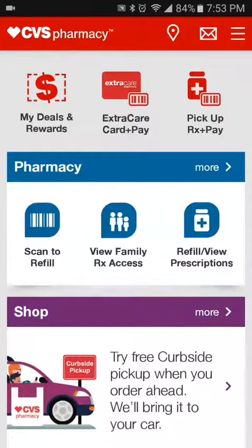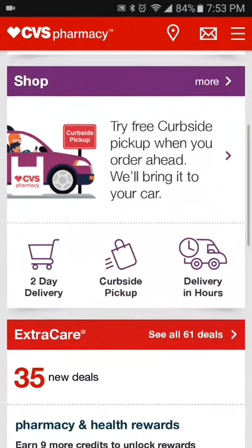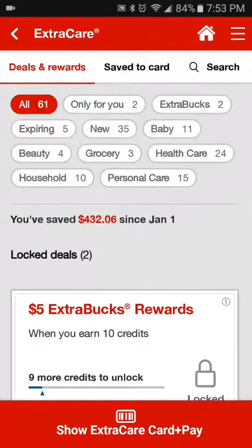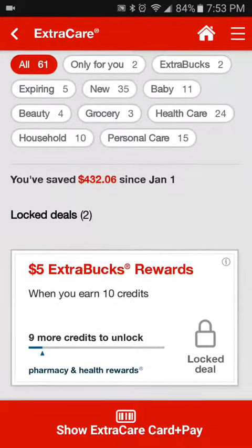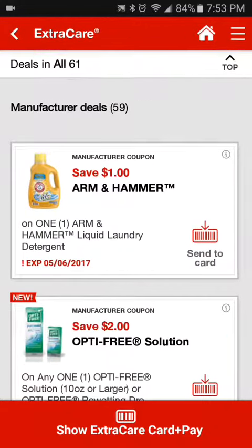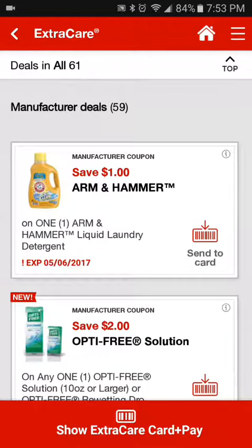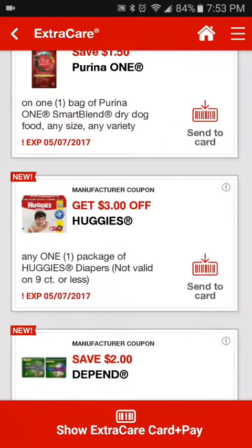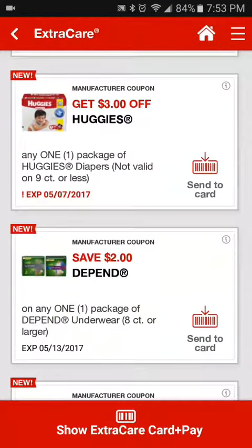Hello everyone, just coming at you with this quick video. I just noticed a difference in my CVS app — I don't know if you guys have noticed, but when you go to your deals it no longer looks like your regular CRT. We actually have manufacturer coupons now, and it looks like with these coupons...